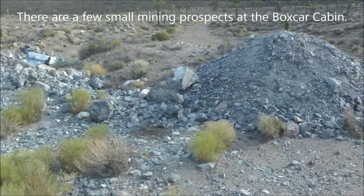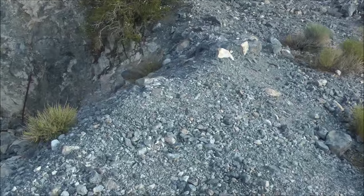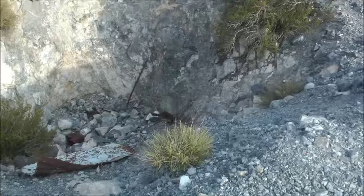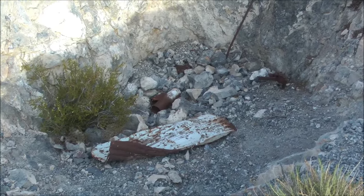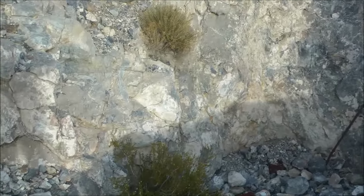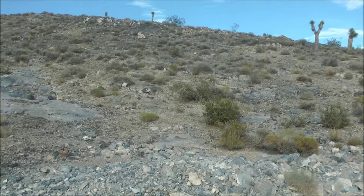Here is one of the prospects at the Boxcar Cabin — this is just a prospect pit. There's some little debris down at the bottom, not much else here. I think there are a couple of other little sites like this up on the hill, but there isn't much here.